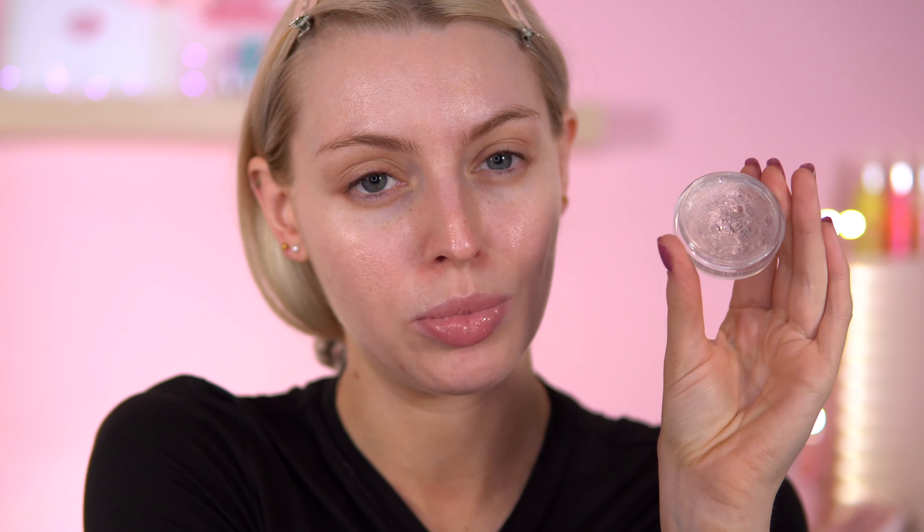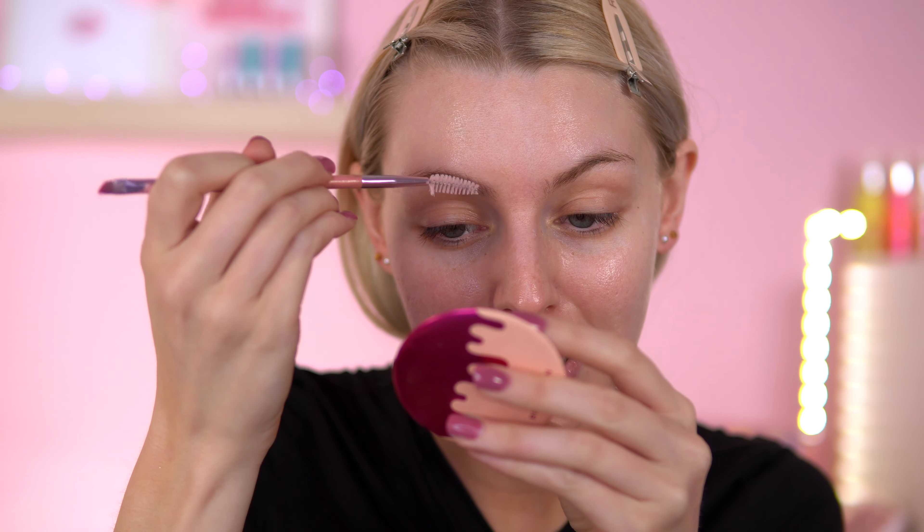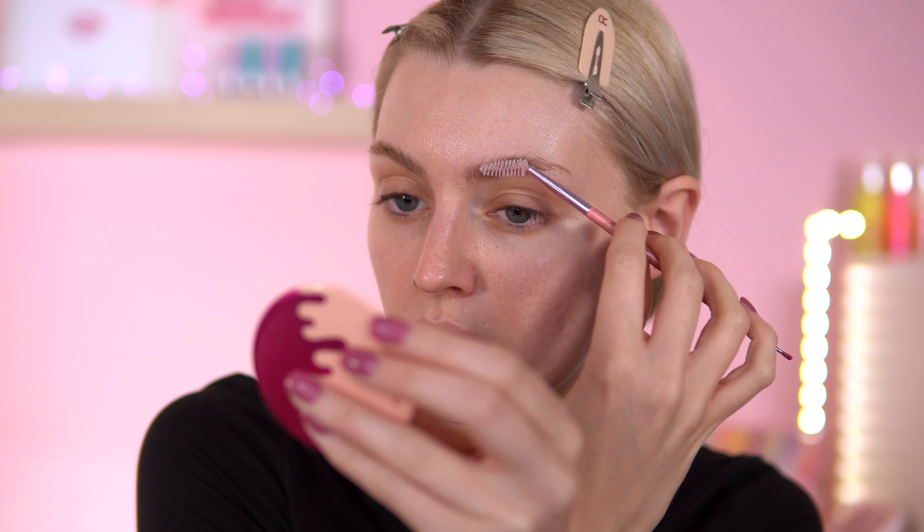For brows I'm going with the ABH Brow Freeze Wax. I started to reach for the W7 Brow product but I have actually used that recently — so I'm terrible at this challenge! The ABH Brow Freeze has better staying power and still looks really fresh. Some brow products in this formula can go a bit funky over time but this one hasn't changed at all.